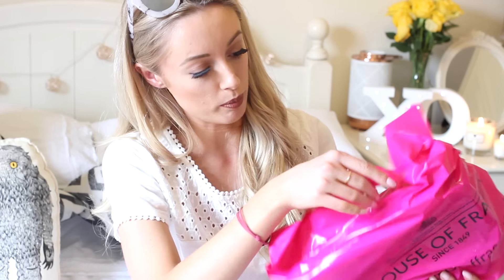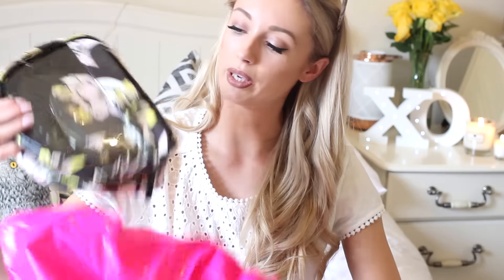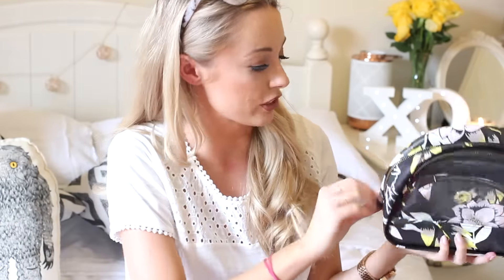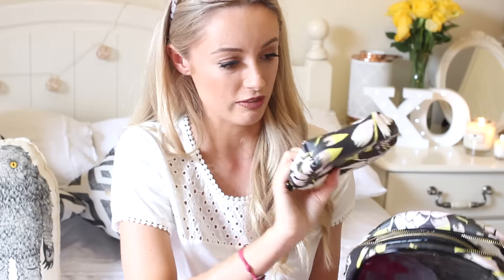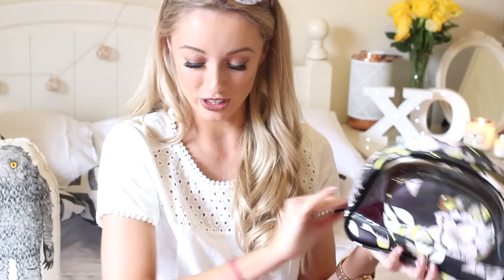Then we have something from House of Fraser. We have a little makeup bag - I'm not sure if this is a brand or House of Fraser own brand - but a nice clear makeup bag, good for traveling. There's a tiny one inside that could be a little coin purse or traveling makeup bag, and this one's a really good size for the handbag. So we have a trio of makeup bags from House of Fraser.